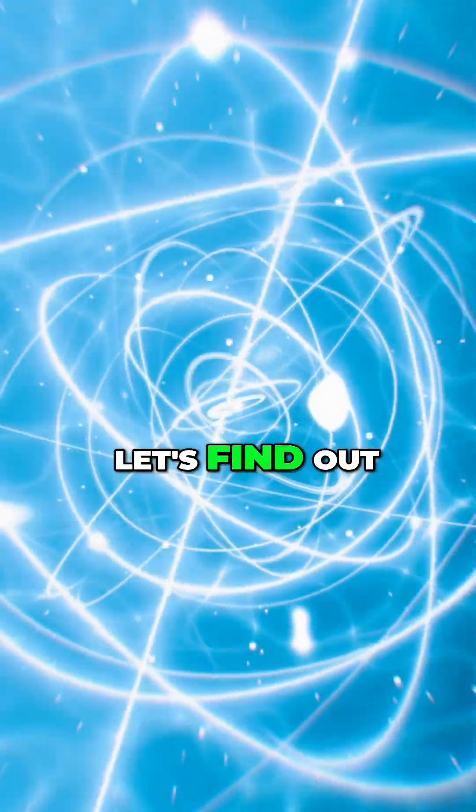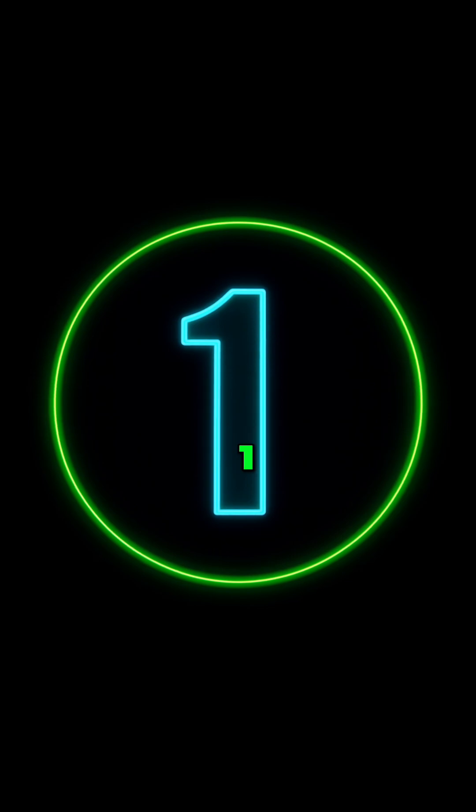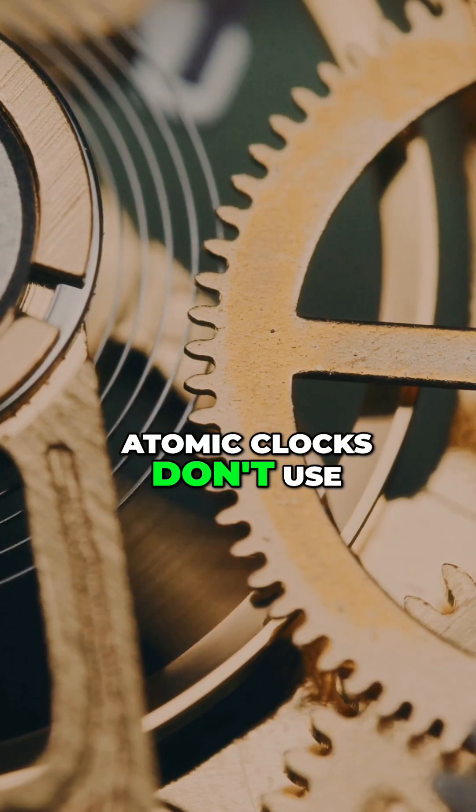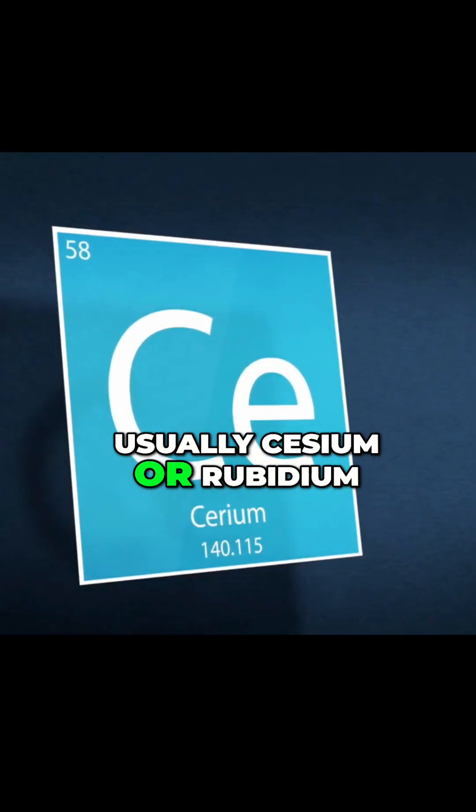What even is an atomic clock? Let's find out. Let's explore five facts about atomic clocks. Atomic clocks don't use gears or pendulums. They use the vibrations of atoms, usually cesium or rubidium.